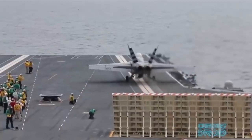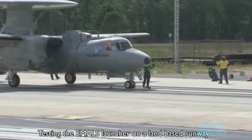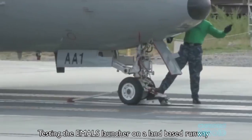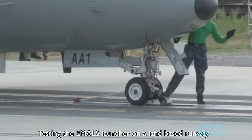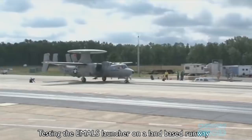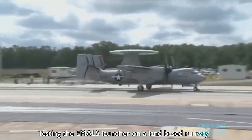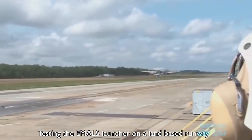So for the Ford class carriers, the EMALS launch system was developed. This uses an electric linear motor that uses feedback to accelerate the plane smoothly depending upon its weight. It is also lighter and less complex to fit than the old steam ones, and with a quicker recharge time should be able to launch more sorties in the same amount of time.